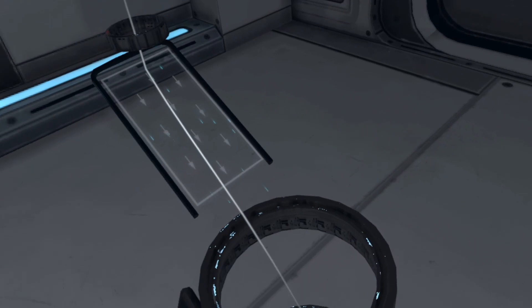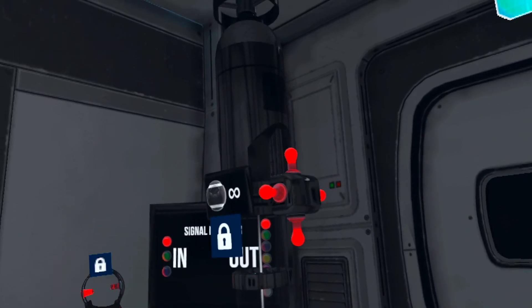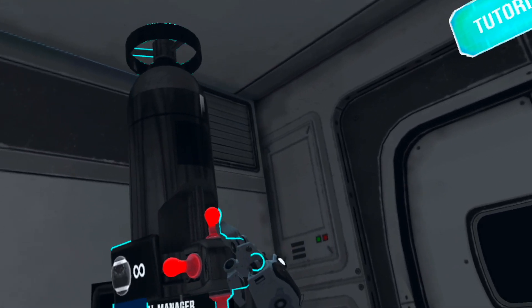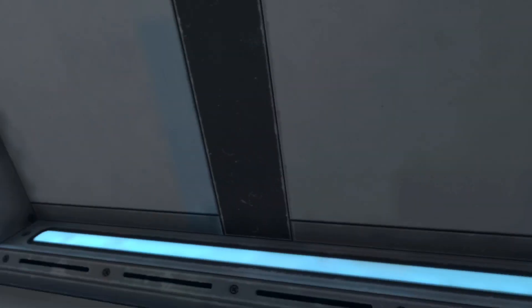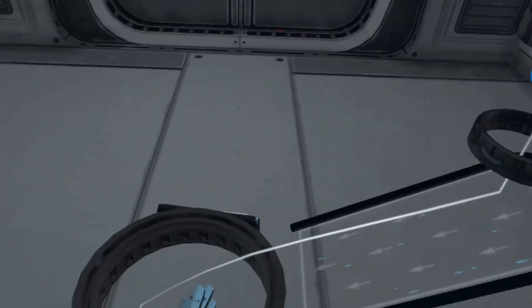In front of you is an example test scenario. To simulate the production use of our equipment, we created tests that use items to transport balls into bends. As you can see, this scenario is pre-solved and the only thing you need to do is to run the solution. Open the menu and press the run solution button.